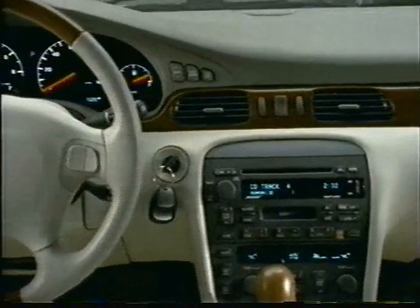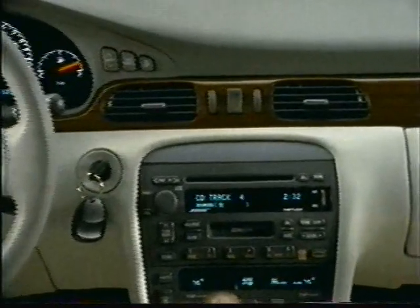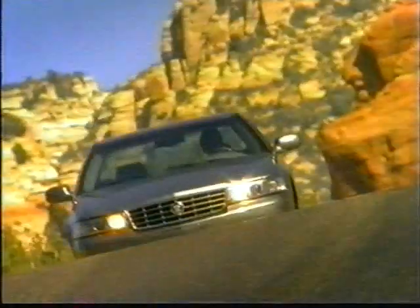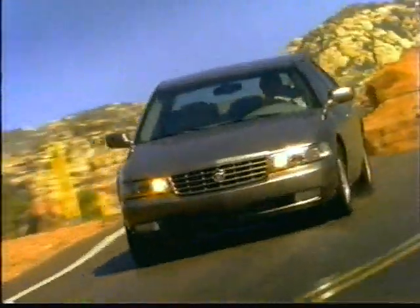The STS also includes as standard an enhanced Bose 4.0 radio system with DSP, home and away presets, weather band, and advanced radio data system technology, a more comprehensive memory system with a new curb view feature, a power tilt and telescoping steering column, and performance algorithm shifting. Now let's take a closer look at what makes this automobile so extraordinary, not only on the road, but also on the track.